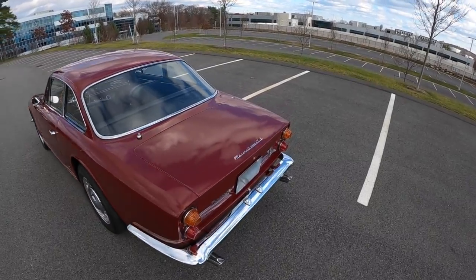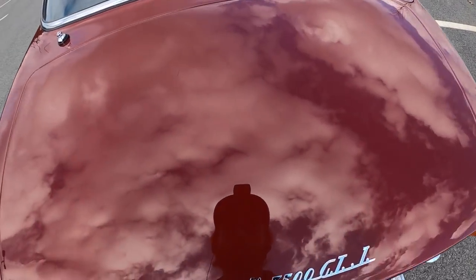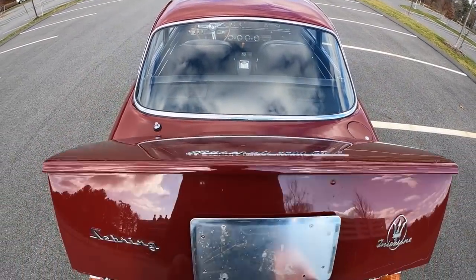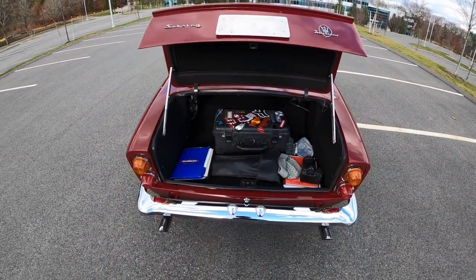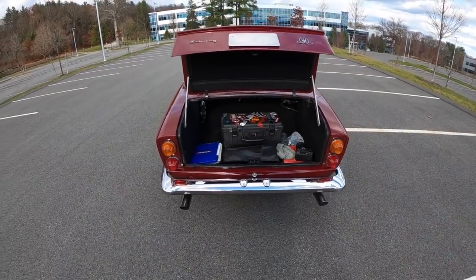Designed by Vignale, the Sebring really showed off Maserati's ability for fine coachwork, and the fact that this 2+2 had a ton of room for your bags made it the perfect weekend getaway car.